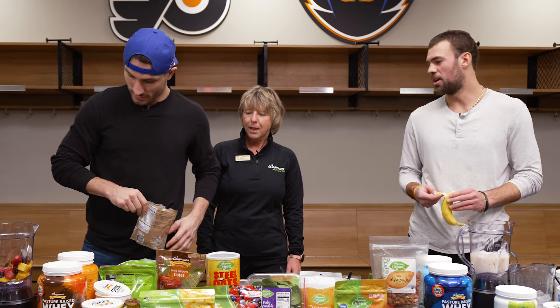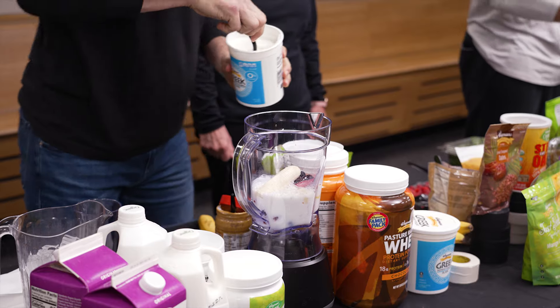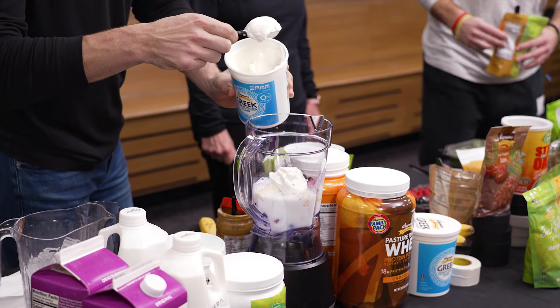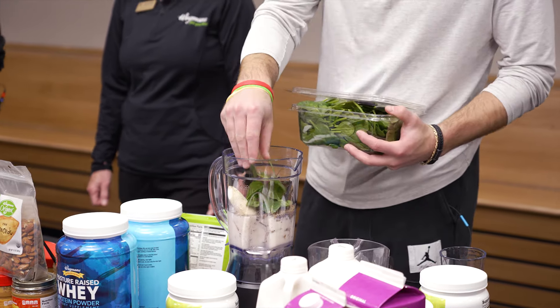Those are dried dates. Would that be good with a banana? That would be very good with a banana — that's what I was thinking. Definitely Greek yogurt. Is that protein in the Greek yogurt? Yes. I like doing spinach too. It has a little bit of carbs and your antioxidants.